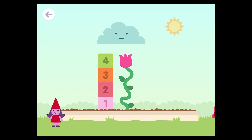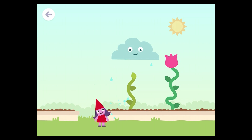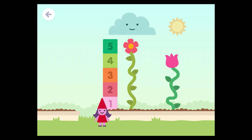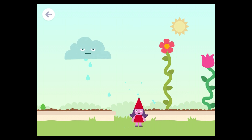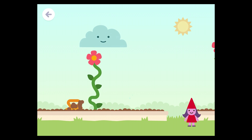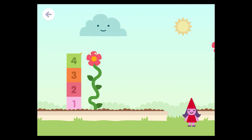One, two, three, four — four blocks tall. One, two, three, four, five — five blocks tall. One, two, three, four — four blocks tall.